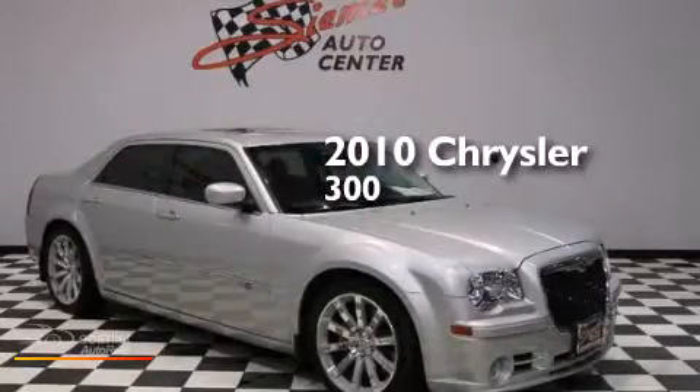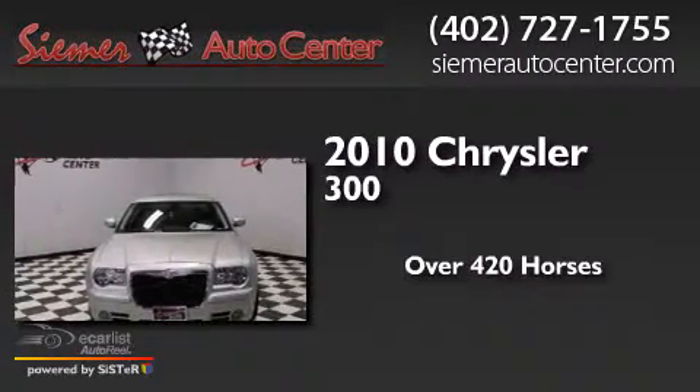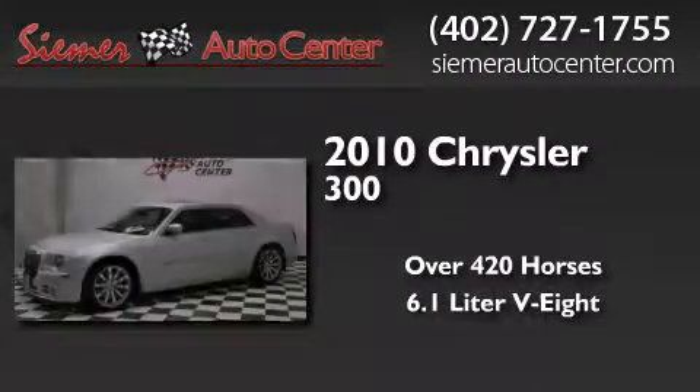This is a 2010 Chrysler 300. This sedan has over 420 horses and a 6.1 liter V8.